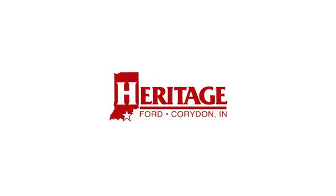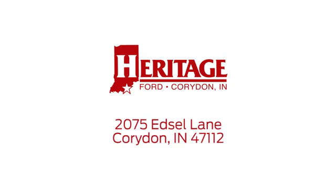Heritage Ford is proud to be an automotive leader in our community. We're located at 2075 Edsel Lane Northwest in Corridan, Indiana.